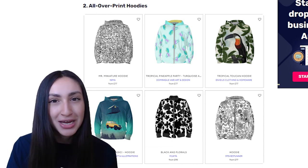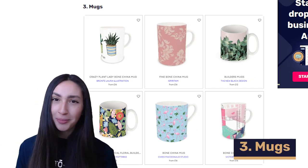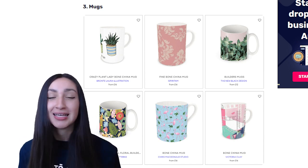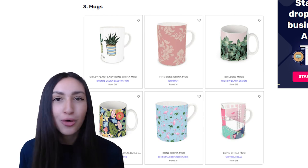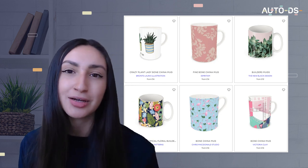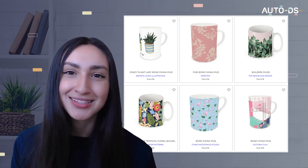Next up on our POD list are mugs. Mugs are one of the top POD products and are loved by any type of customer. You can offer these POD mugs as personalized gifts or kitchen must-haves. You can even sell POD mugs that change color or images when holding cold or hot liquid. The more unique features your POD mug has, the more increased perceived value it will receive. You can offer mugs in steel, plastic or ceramic materials, and always remember to offer various mug size options.